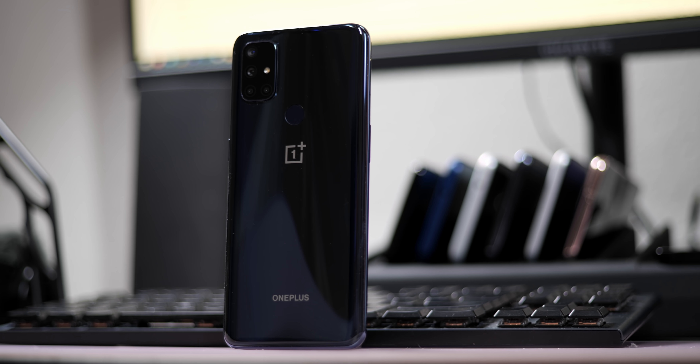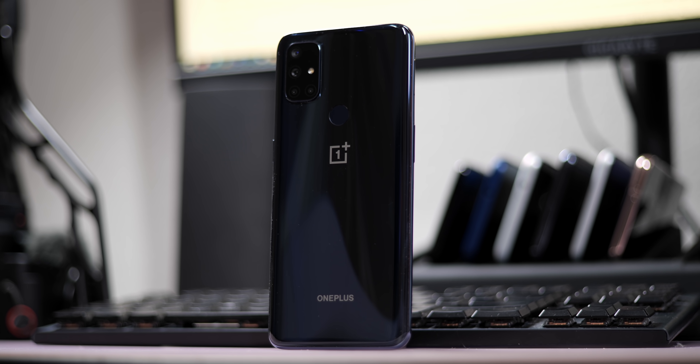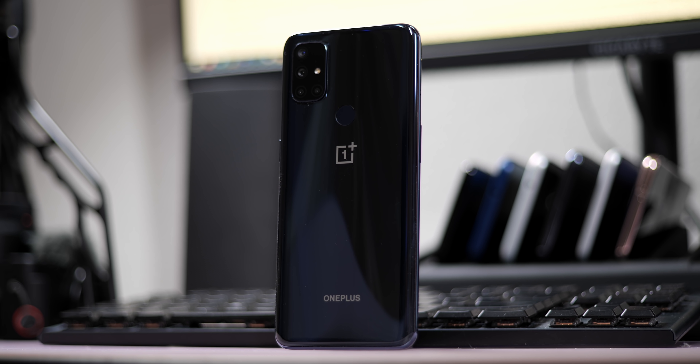It's easy to look at a phone like this and stick to the top surface level detail. OnePlus has effectively made a phone that is $299 that provides a pretty good experience considering that price point. But while that is something to be celebrated, why do I still feel kind of uneasy about applying that notion to this phone?